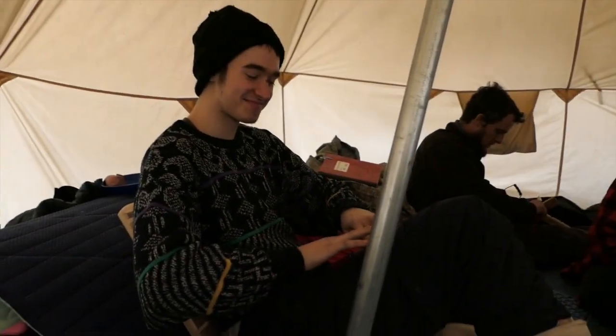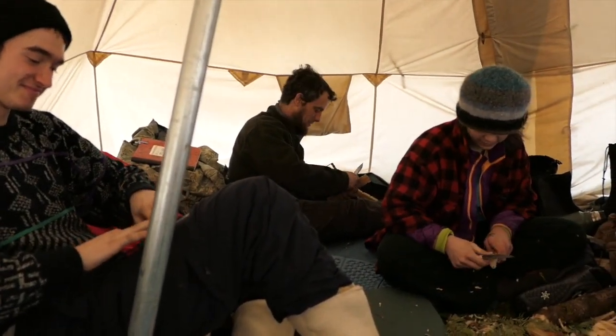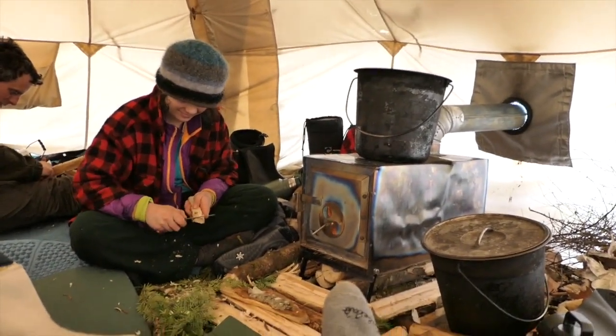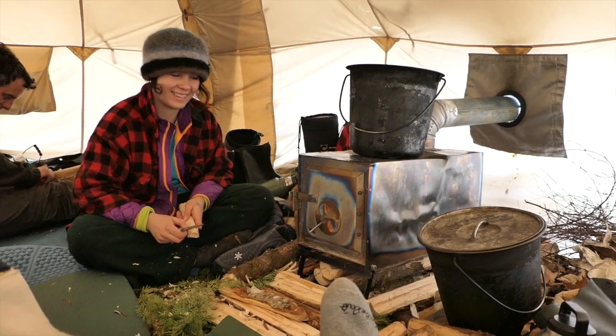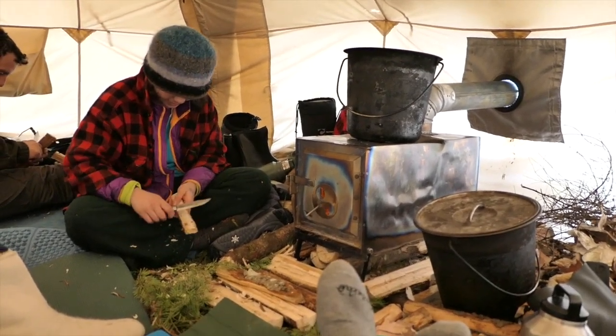So here's a quick look around the tent. We've got Xander sharpening a knife, Jeremy working on his emergency snowshoes, Molly working on her snowshoes, and our lovely life-giving wood stove providing us all the comforts of home.